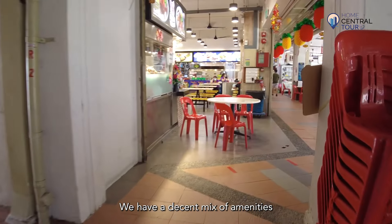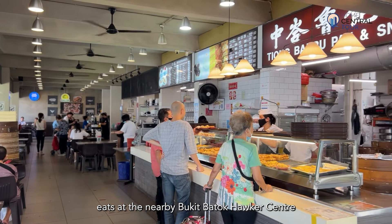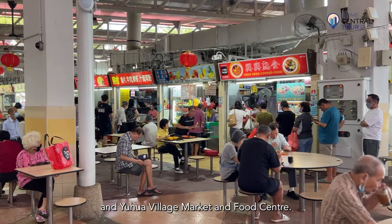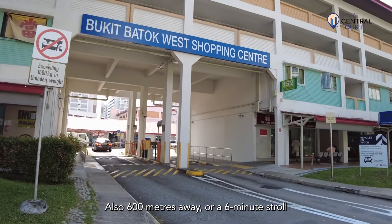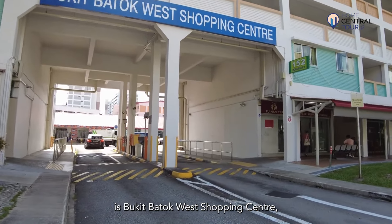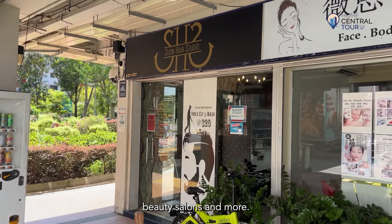We have a decent mix of amenities here at Westcrest, with loads of cheap eats at the nearby Bukit Batok Hawker Centre and Yuhua Village Market and Food Centre. Also 600m away, or a 6-minute stroll, is Bukit Batok West Shopping Centre, with a McDonald's outlet, clinics, beauty salons and more.